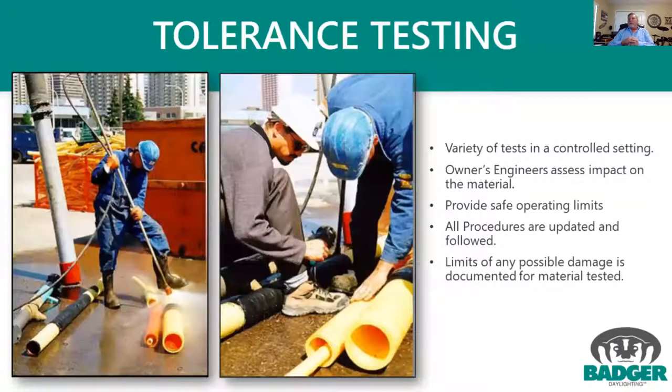On the non-destructive portion, we do an awful lot of tolerance testing — we get material from different vendors and companies and test to make sure there's no damage. We document this information and it's available for all operators to see.